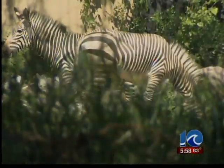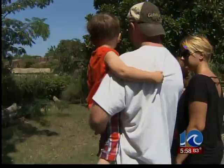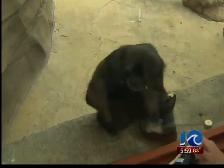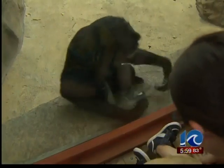Also on display, the new zebras. Rose and Zach arrived a few weeks ago. Zookeepers say they're adjusting nicely to their new home over in the Africa area. The hope is they'll breed and produce baby zebras of their own.